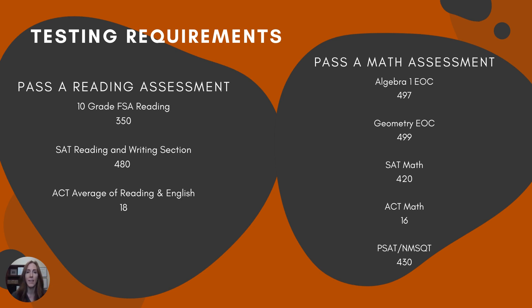In the math category, the math assessment that you are first given that would count for graduation is the Algebra I EOC. You take this based on whenever you took or will take the Algebra I class — that could be seventh grade, eighth grade, maybe this year, or potentially next year. Just like in the reading category, we have some substitute tests we can use as concordant: a geometry EOC, SAT math, ACT math, or the PSAT NMSQT. We'll talk more about the PSAT in just a minute.